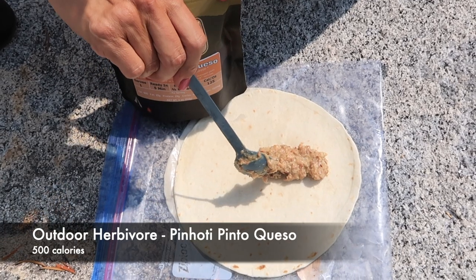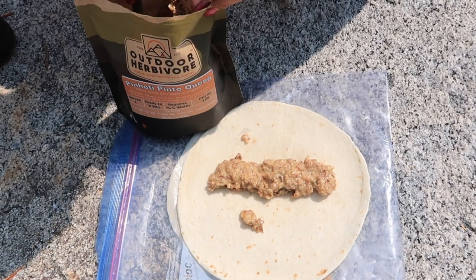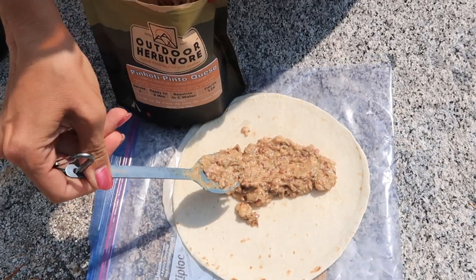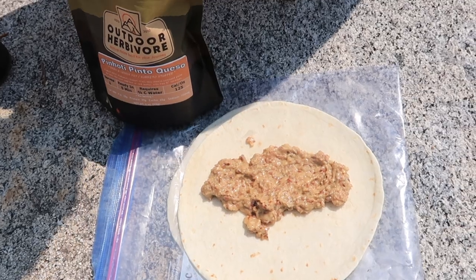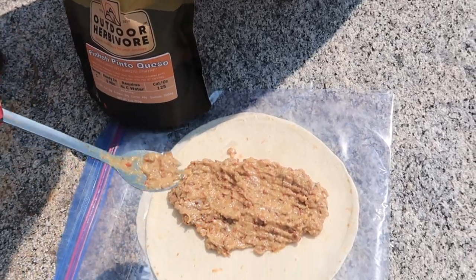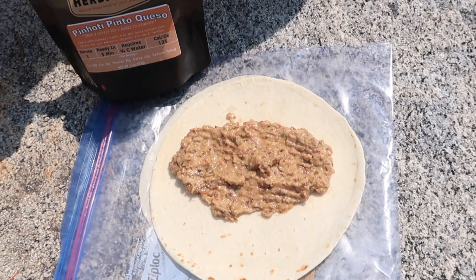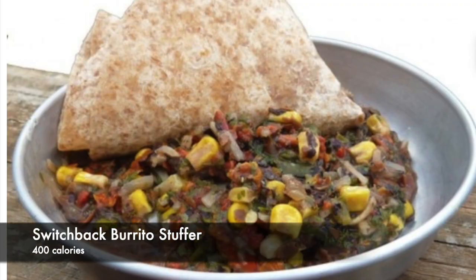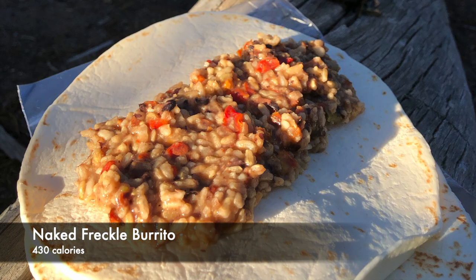Outdoor herbivore pinhoti pinto queso is by far one of our favorite lunches because we can split it between the two of us and it's the perfect amount for lunch. It is so good cold — all you have to do is take a tortilla, put some water in your pinhoti pinto queso, spread it on there, and it literally makes the best lunch ever. Outdoor herbivore wins the lunch game. Also from outdoor herbivore, the switchback burrito stuffer and naked freckle burrito are super delicious as well.